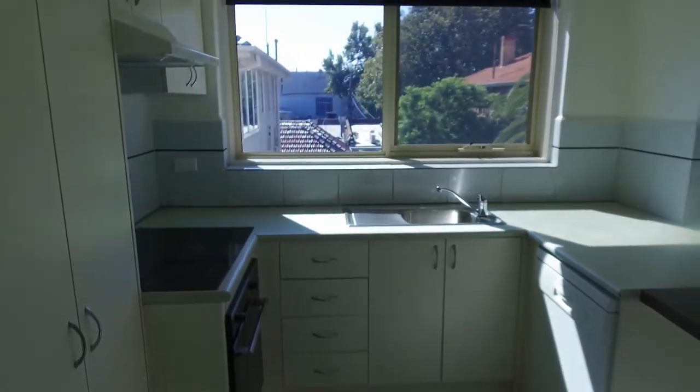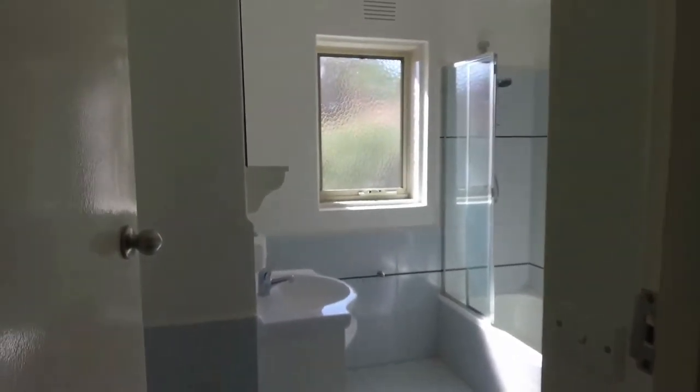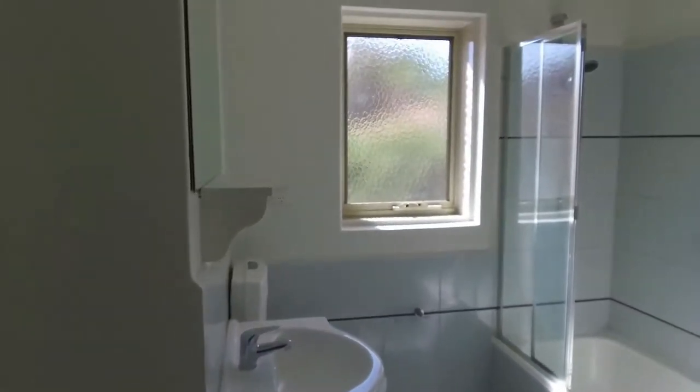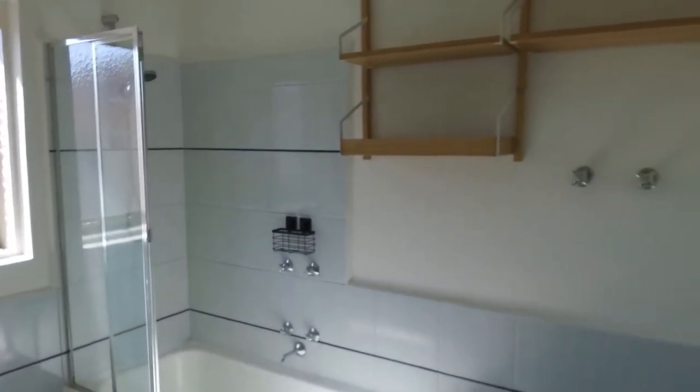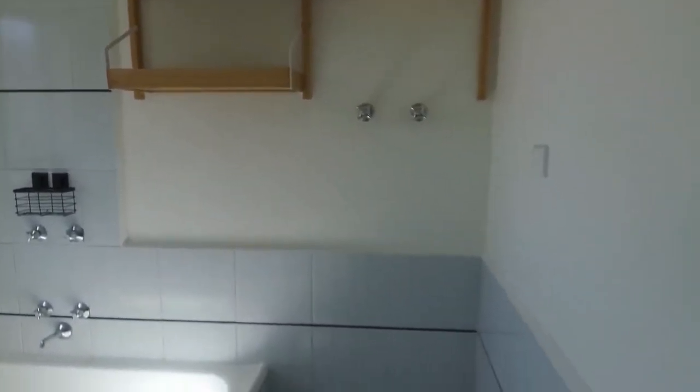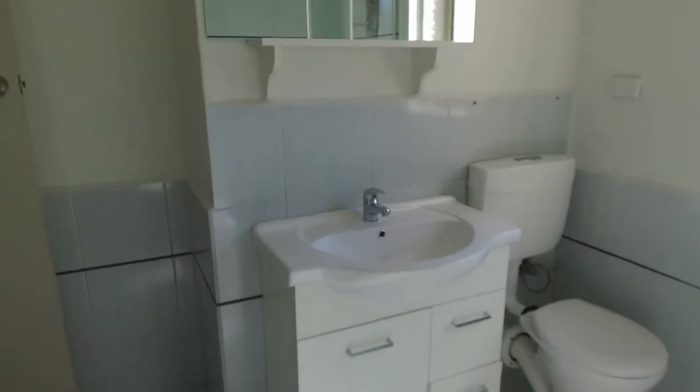Quite spacious kitchen here, just off the living area. As we walk through, we enter the bathroom here on our left. Quite generous size here in the bathroom — bath and shower combo, storage above, place for the washing machine, and toilet and basin in front of us.